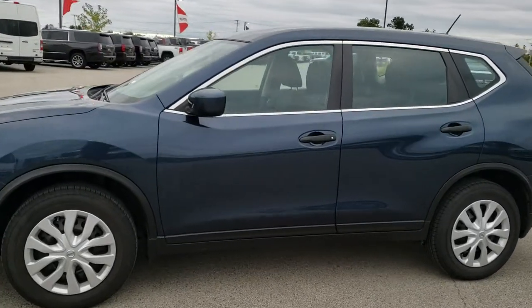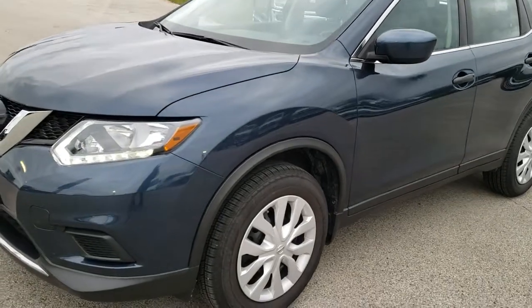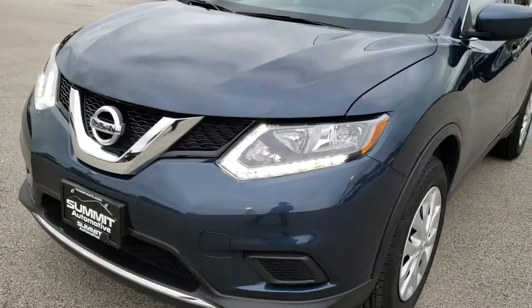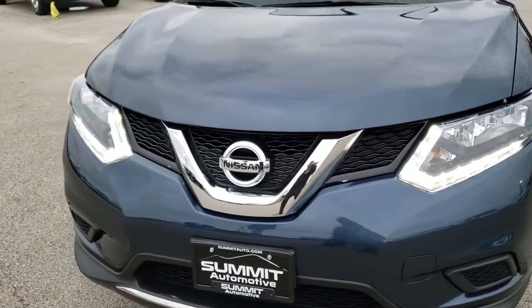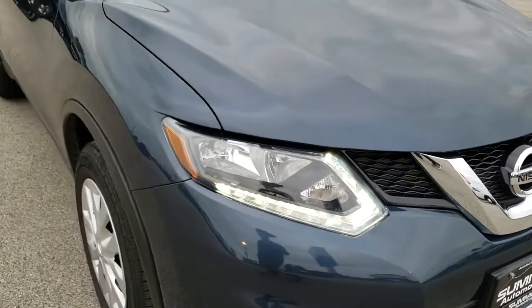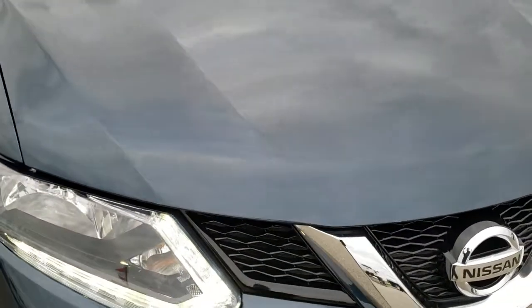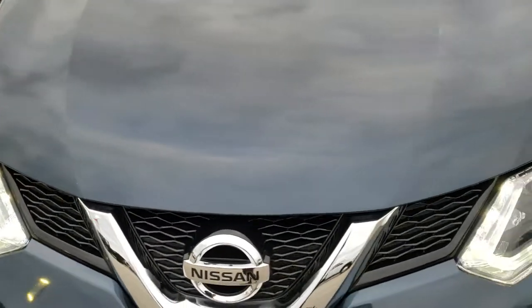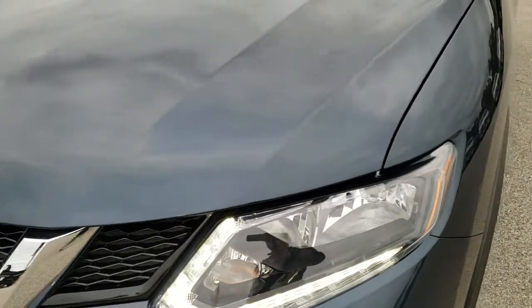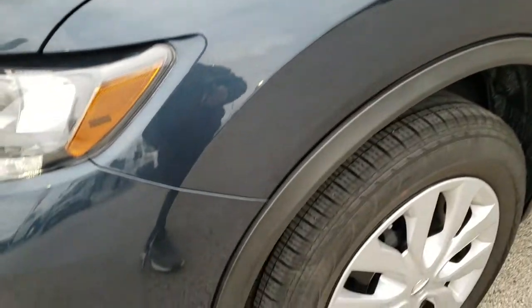This is stock number 9T58B. We are here at Summit Automotive in Fond du Lac, Wisconsin, your new and used SUV headquarters. Today we are checking out this super clean 2016 Nissan Rogue. This vehicle has the 2.5-liter 4-cylinder motor which pumps out 170 horsepower. From this HD video you will be able to tell that this Rogue is in excellent shape all the way around, inside and out.